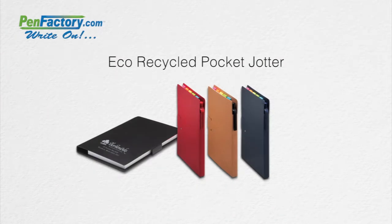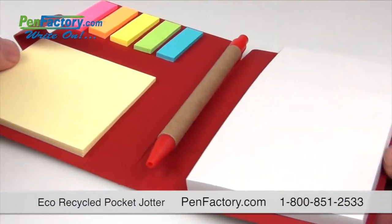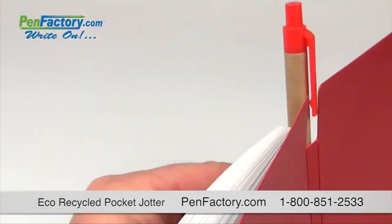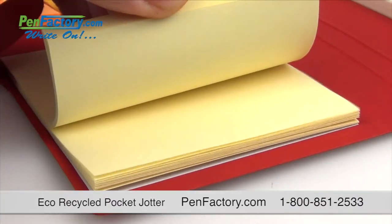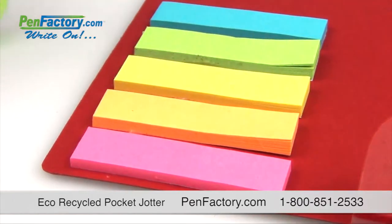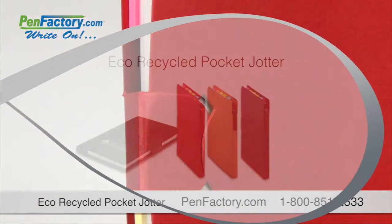Our eco-recycled pocket jotter will be sure to keep customers and employees organized and engaged. This great promotional giveaway is made of recycled paper and features a 70-page plain white notepad, a paper ballpoint pen with black ink, a 25-sheet yellow sticky pad, and a rainbow of sticky flag markers in five bright colors, all securely packaged inside this sturdy card cover.